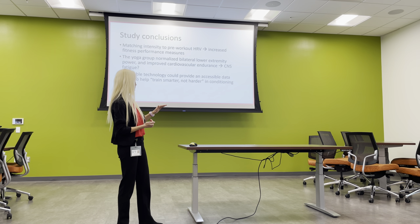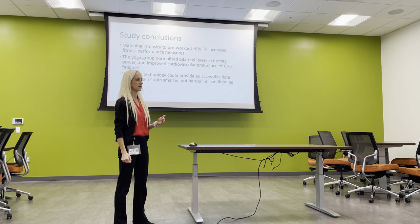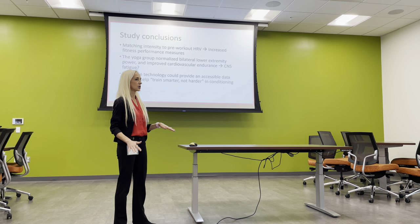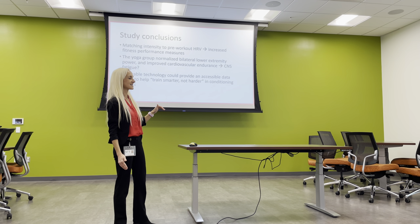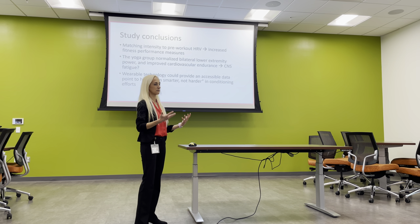Something's at work with the central nervous system. My HRV group had improvements in just about every category except cardiovascular fitness — probably because they were already over-conditioned, which the HRV data confirmed. No other measure would tell me that. What I learned: matching intensity to pre-workout HRV increased fitness performance measures. My yoga group also normalized cardiovascular endurance and the strength and power discrepancy between right and left leg as measured by single-leg broad jump and triple jump — a huge implication for sports medicine injury prevention.